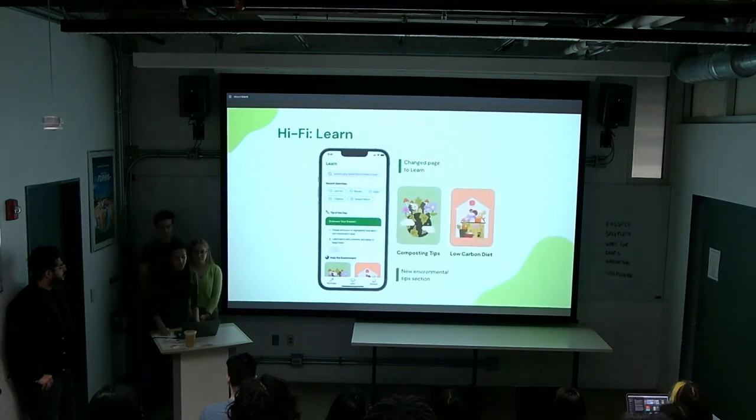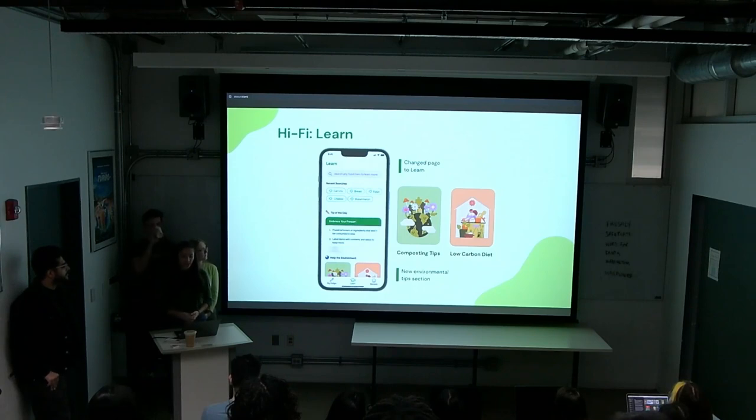For the Learn page — originally titled 'Explore' — we got feedback that users were confused by the title since they only saw educational content. We changed it to 'Learn' and replaced the donation section with a 'Healthy Environment' section, because donating didn't fully align with our main goal. In this section, users can see links to articles on composting kits, low carbon diets, and other ways to be more sustainable.